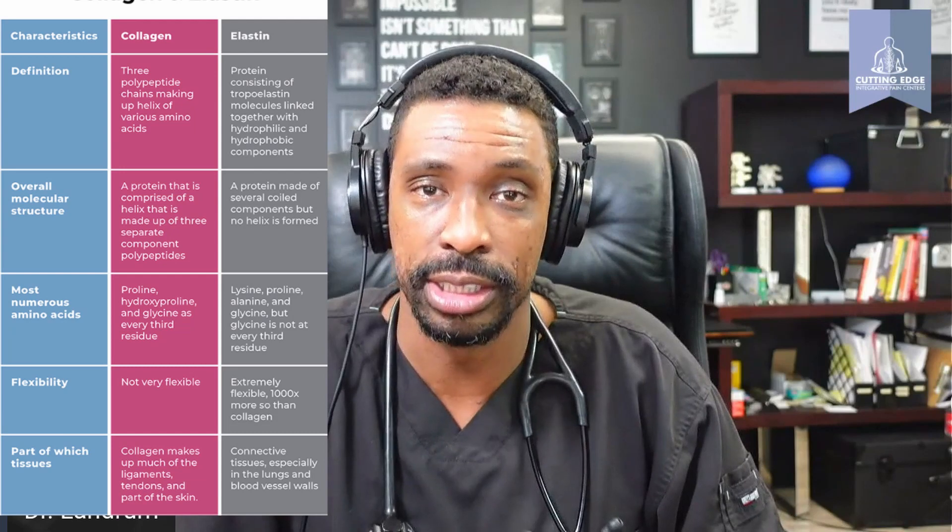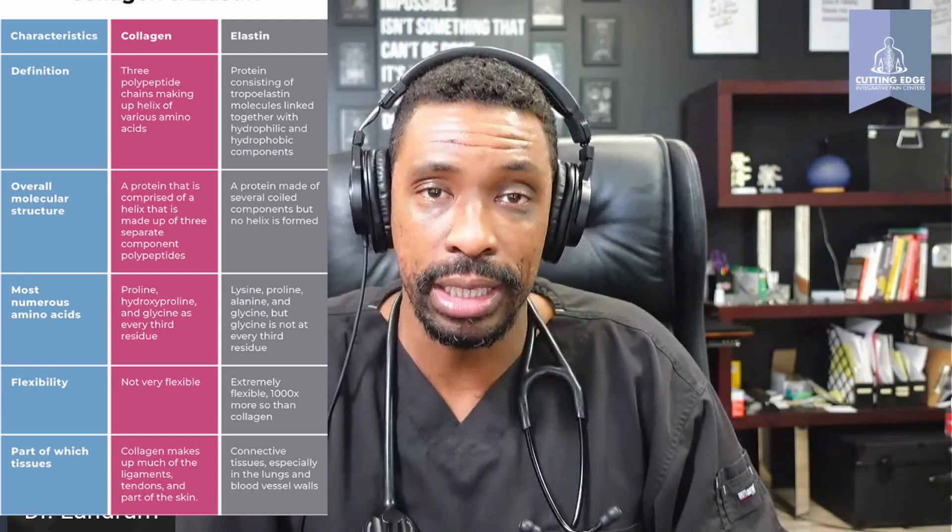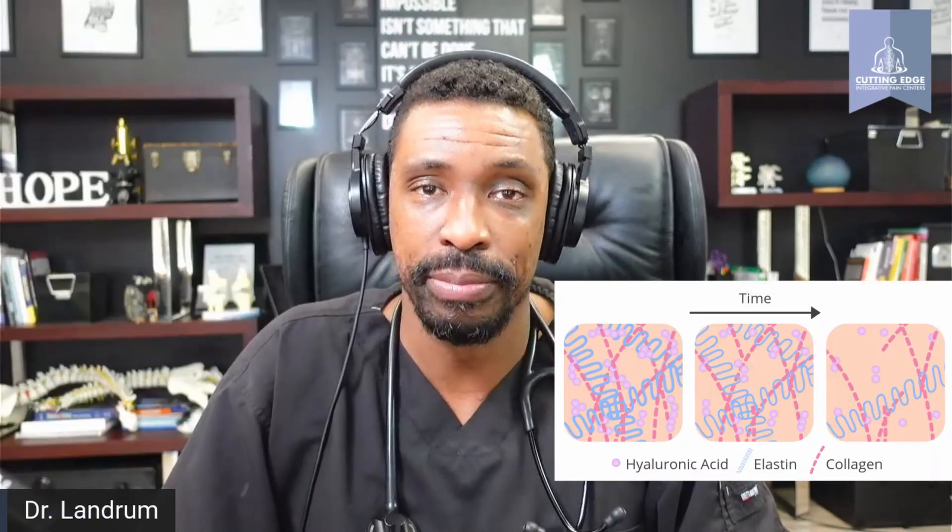That ligament is comprised of about 80% elastin and about 20% collagen, at least initially. But as we age and mature, that ligament composition changes to less elastin and more collagen. And traditionally, there's calcium deposition within the ligament that can cause it to have an increase in size, a decrease in flexibility, and a decrease in strength.